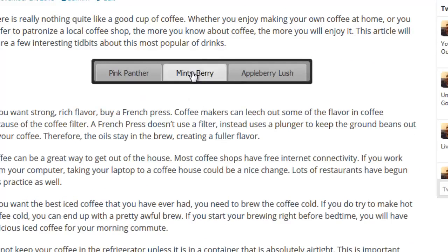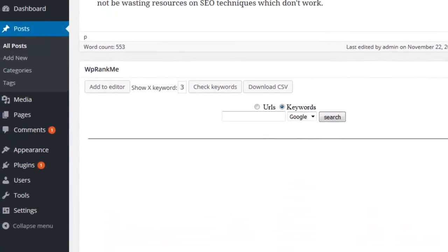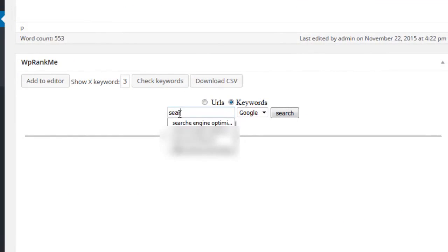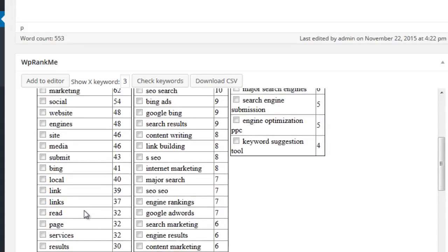We also made working with WP Rank Me super simple. Once installed on your WordPress blog, you'll be able to perform searches inside of every post and page. Simply enter the search term you're optimizing your content for and click search. WP Rank Me will perform a search for your keyword inside of Google, visit the top 10 ranking sites, and then cross-reference the text for each one to identify the most common phrases and terms used by them.